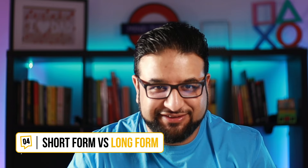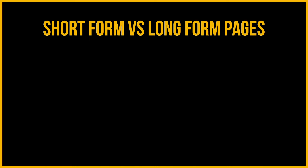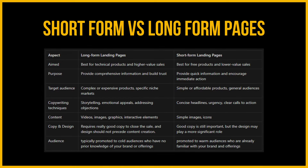But let's compare it with a short-form sales page. Long-form pages are really best for technical products and higher value sales, whereas short-form landing pages are best for free products and lower value sales. The purpose of a long-form page is to provide comprehensive information and build trust, while a short-form landing page's purpose is to provide quick information and encourage immediate action. Long-form pages target complex or expensive products and specific niche markets, whereas short-form pages suit simple or affordable products and general audiences.